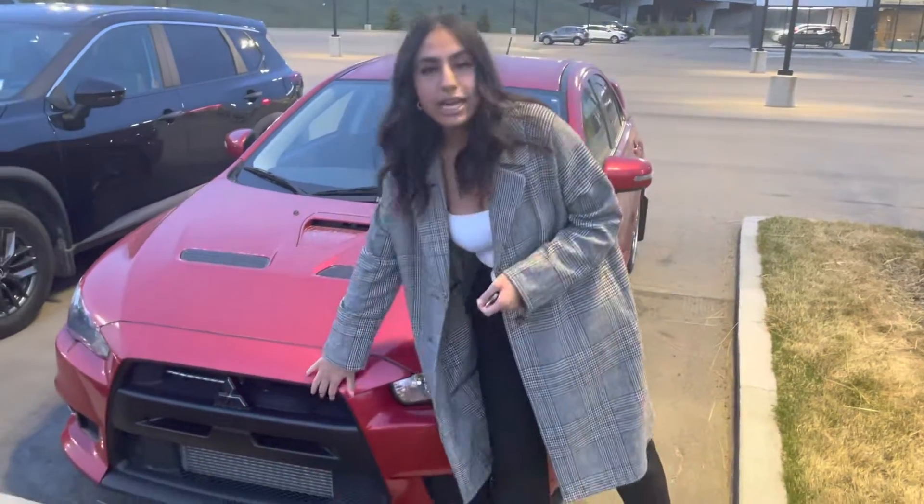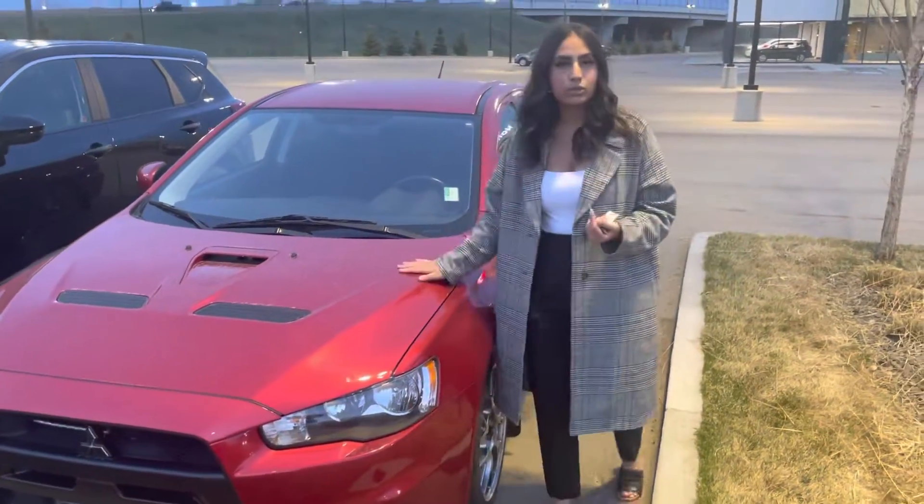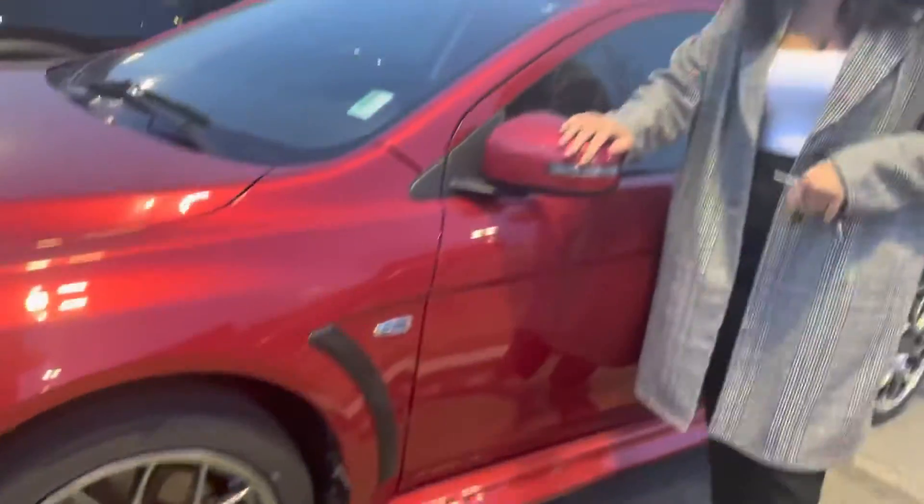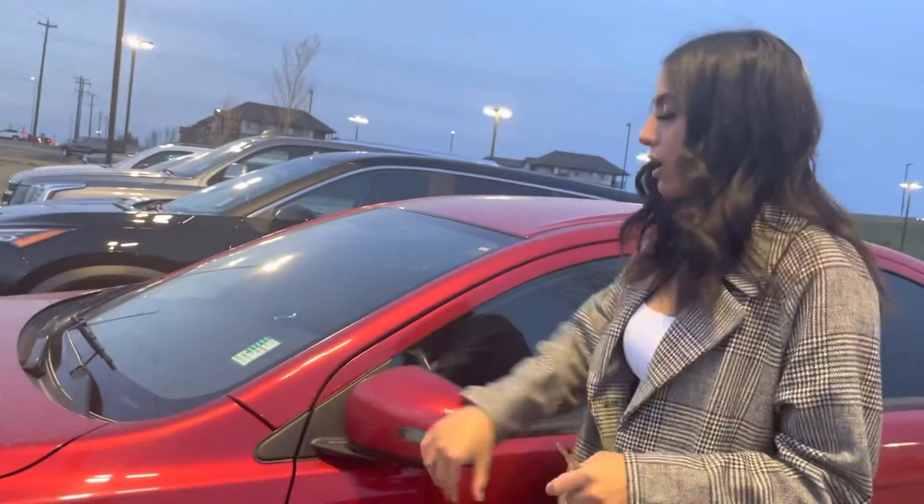So in the front here, you'll get a nice blacked out grille. It looks very sleek with this red color. You'll also get the red calipers there on the wheels. These gears are breakaway, so if someone drives by and accidentally hits you, they won't snap right off.